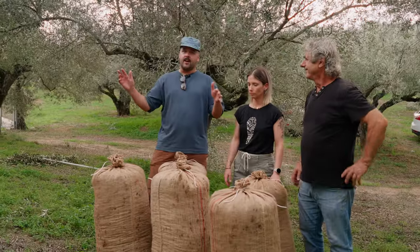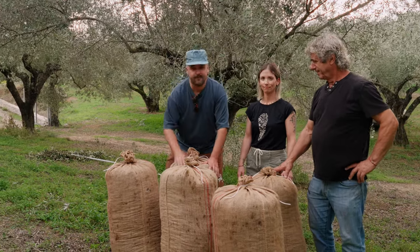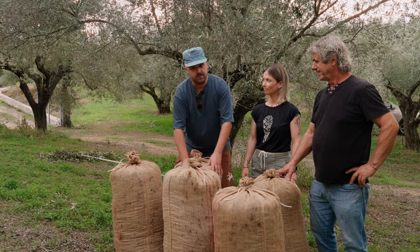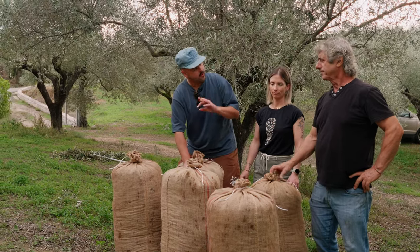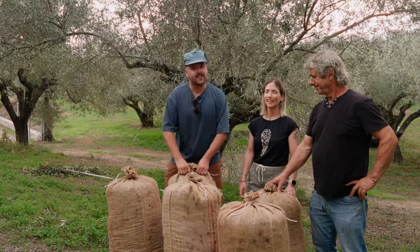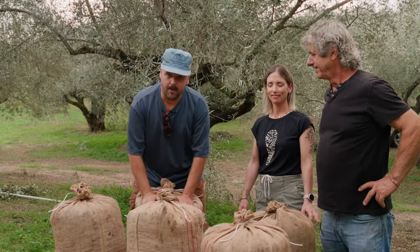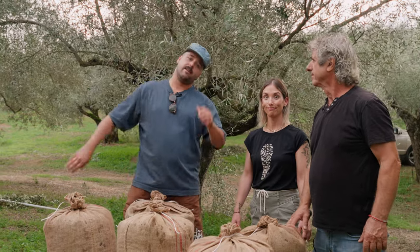We're all done with the harvesting part. Now we have those big bags — they're 65 kilos each of olives, which should give you about 8 to 10 kilos of olive oil. These guys are very strong. We'll get these bad boys on a tractor and head to the press to see what the next steps are. Let's go!